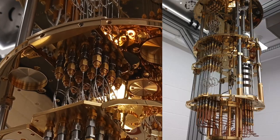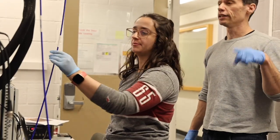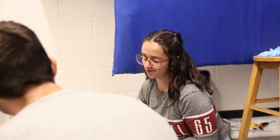It gets to around 10 millikelvin inside the Cryostat. For reference, zero degrees Celsius is 273 Kelvin, so we're going way, way below that. Scientists need this low temperature because certain things in quantum science can only exist at that low temperature.